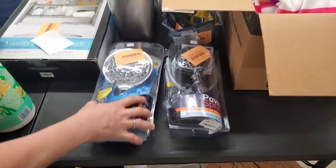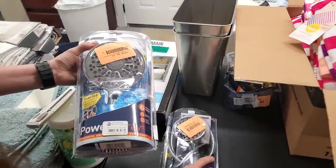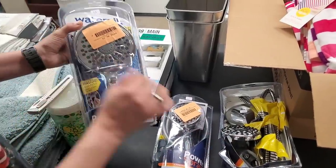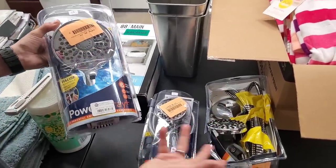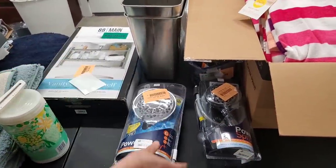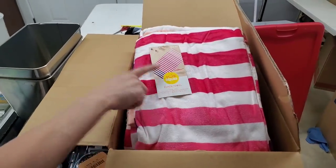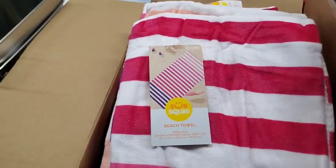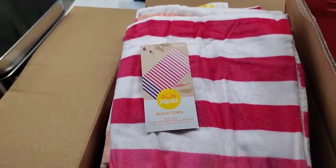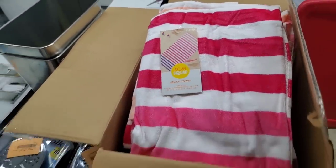We have a bunch of these shower attachments — they're all a little bit different but they all have the parts and they're all working, so fifteen dollars a piece. Then we have these cool beach towels — five dollars each, and we'll have a bunch available, I think seventeen of them in there.